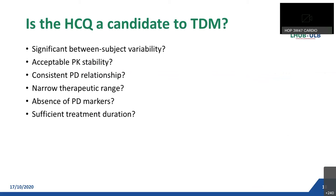First, is there significant between-subject variability? Yes — as already explained, HCQ has a large distribution volume, which could be higher in several pathological conditions, a long half-life, and an impact of renal or hepatic function alterations. Is there acceptable pharmacokinetic stability? Yes, without acute exacerbation of the disease. Is there a consistent relationship between blood concentration and efficacy or toxicity? Yes. Is there a narrow therapeutic range? Yes — the target range is between 0.7 and 1.5 mg per liter. The lower limit is obtained from an in vitro study, and the upper limit from knowledge of the drug in treatment of autoimmune disease.